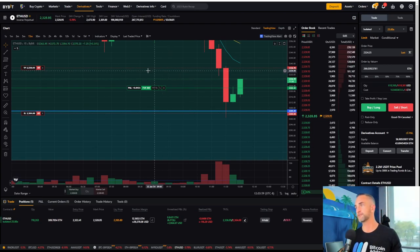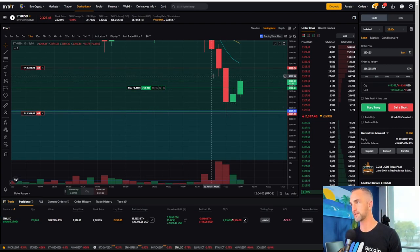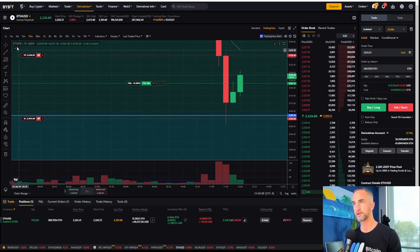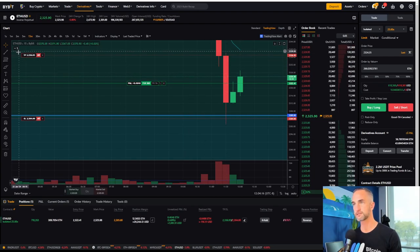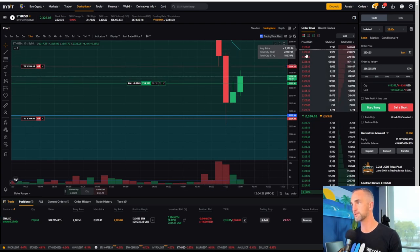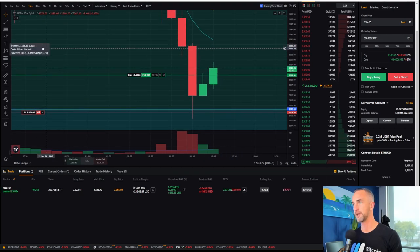Trading her live up to 2336. It might just test that wick right there and be done for the short term — giving it back for 1200 bucks. Not bad. Sometimes you just test the wick, but usually you get a test up to that nine exponential and potentially it just gives us a little more room to add.